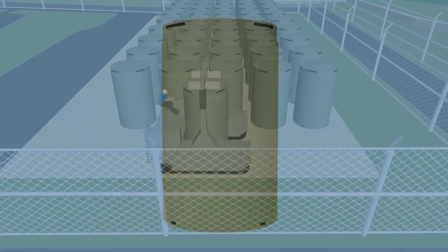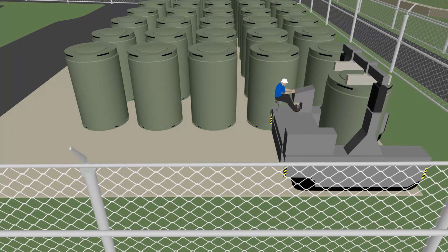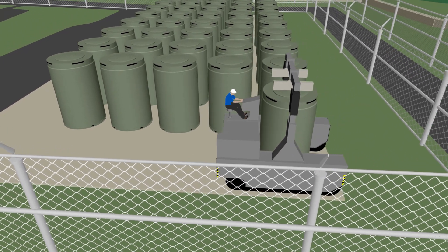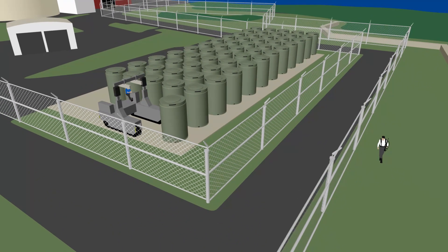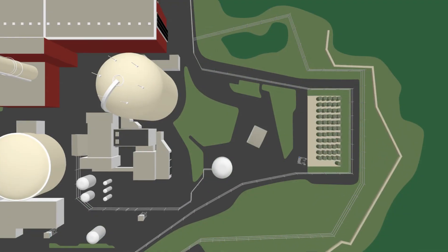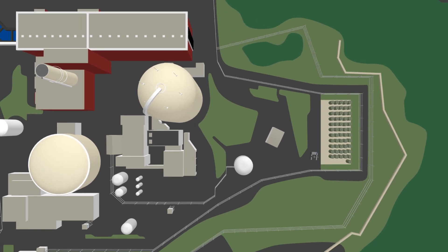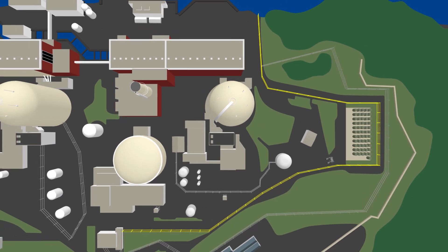Indian Point houses dry casks on a secure, seismically engineered storage pad. The spent fuel will remain safe and secure, under guard and monitored during shutdown and decommissioning, and subject to the NRC's oversight. While dry casks are being loaded and moved to their storage pad, a robust security barrier will remain erected around the facilities.